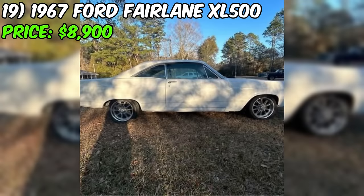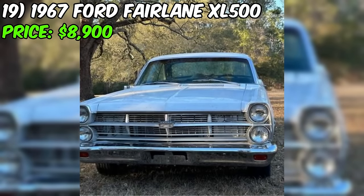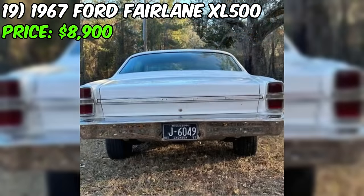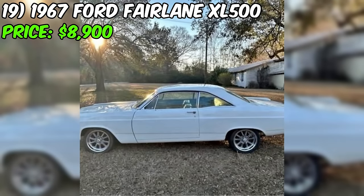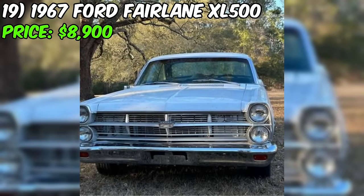The 1967 Ford Fairlane XL 500 listed for sale on Facebook Marketplace at $8,900 is a classic muscle car that has undergone several performance upgrades and modifications. This Fairlane comes with a low-mileage 351 Roller Windsor engine, a C4 automatic transmission, and various other improvements. The car was originally equipped with factory air conditioning, a center console, and bucket seats, although the air conditioning no longer works. The 351 Roller Windsor engine has been enhanced with an E-303 cam, weigh-end intake, and a four-barrel carburetor. The car also features a champion aluminum radiator with shroud, a SPAL electric fan, and a CSRP front disc brake conversion.